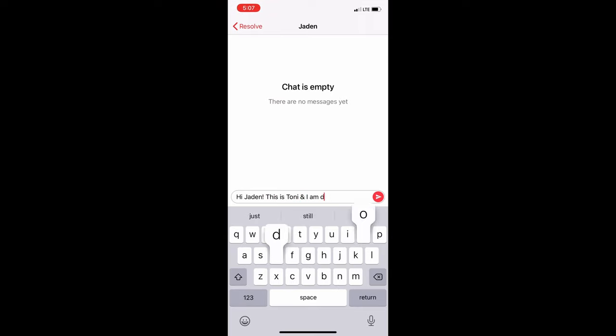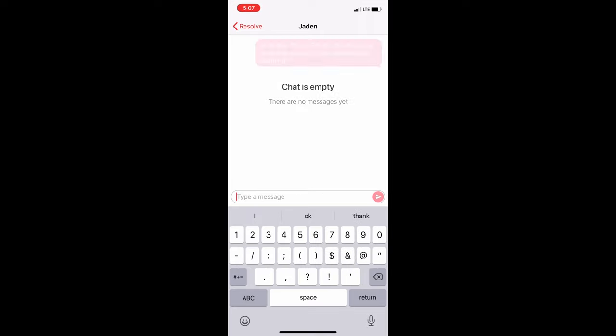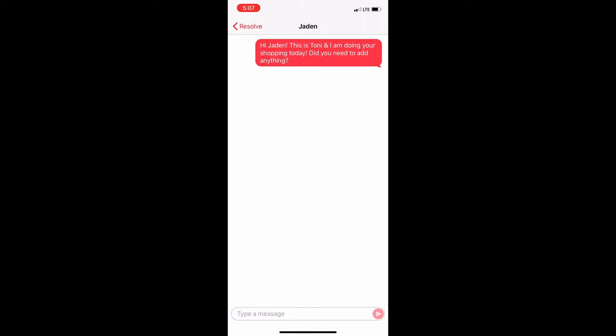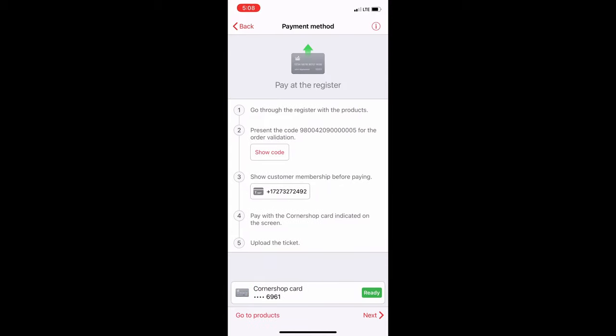Don't mind my slow typing — I'm not a fast texter. Thank god for spell check. Once I sent the message the customer, Jayden — could be a girl or boy's name — never responded. I love that this app shows you what to do step by step, so there's really never a question. Since he never got back to me, I headed to checkout.